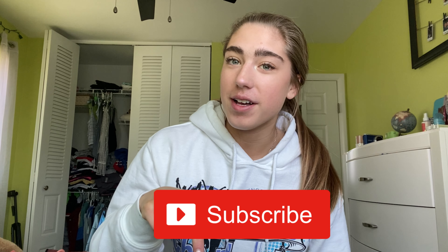Alrighty, that brings us to the end of this video. I hope you guys enjoyed it! Let me know what your favorite outfit was in the comments below, and make sure to give this video a thumbs up if you enjoyed it. I'll see you guys soon. Bye!